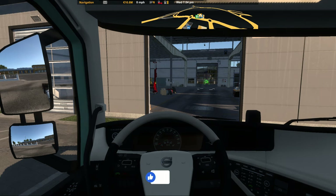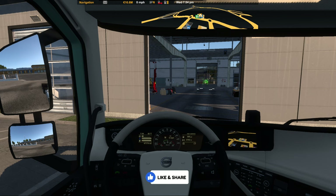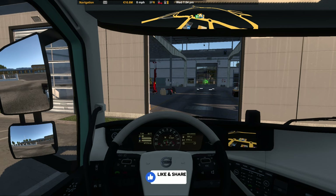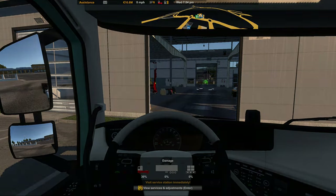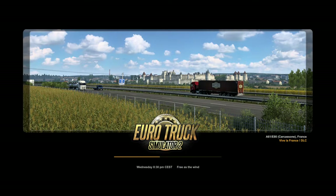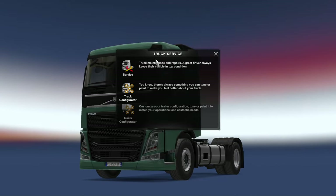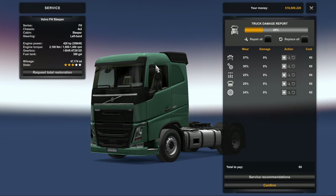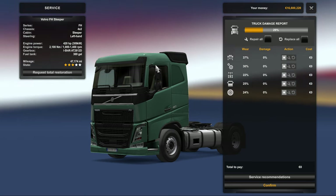Let's try and start the truck first — and we're getting an engine malfunction, although it did start up on the second kick. What we'll do is go directly to the service center rather than drive there. Once we're here, we'll hop into the service center, and this is where you'll see the new service system that's in update 1.49.